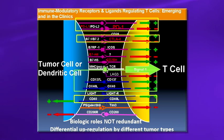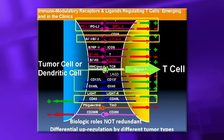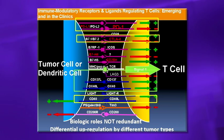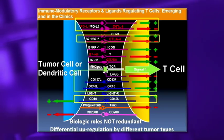What's important is that these biologic roles are not redundant. We need to understand the tumor microenvironment for each tumor type, as there's probably differential upregulation by different tumor types. We're really early in the field — we don't even know if there's different regulation depending on different patients with the same cancer or different stages of the disease.